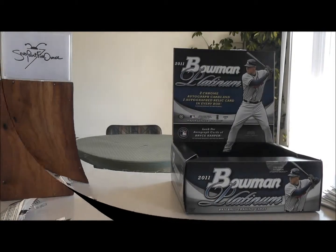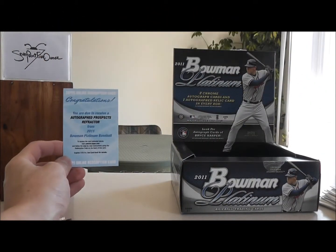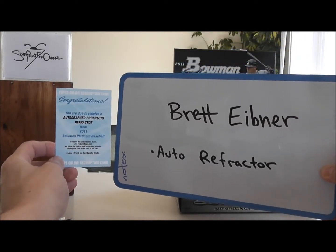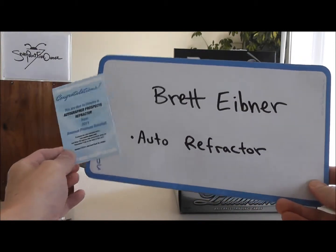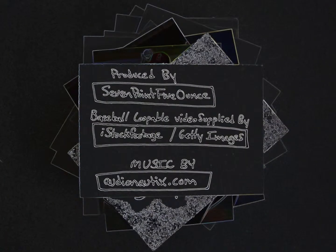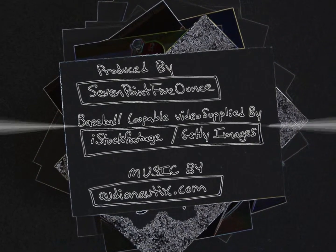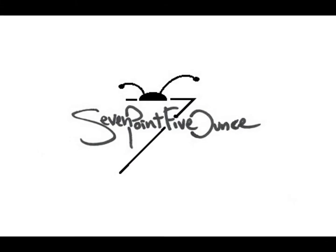Thanks, guys. And onto the redemption — I entered that into the website and it's going to be for a Brett Eibner Autograph Refractor. Whenever I do get that in, I will post that in the comments section. Thanks, guys. Bye.